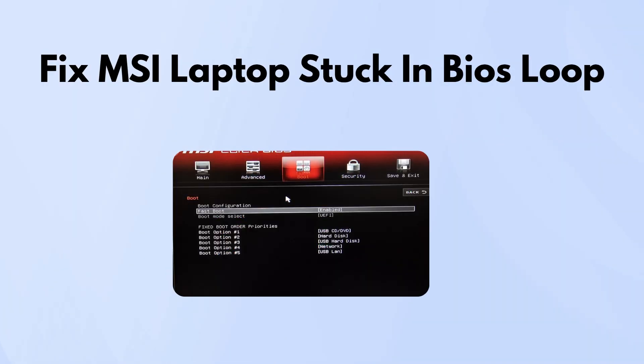In today's video, we're going to walk you through how to fix an MSI laptop that's stuck in a BIOS loop. If your system keeps booting straight into BIOS and won't load Windows, don't worry. We'll go over what's causing it and how to fix it step by step.